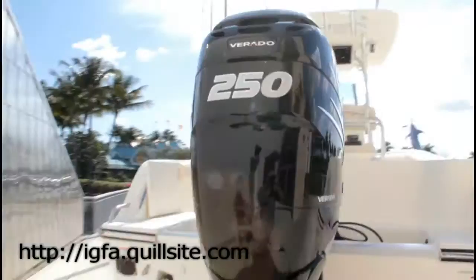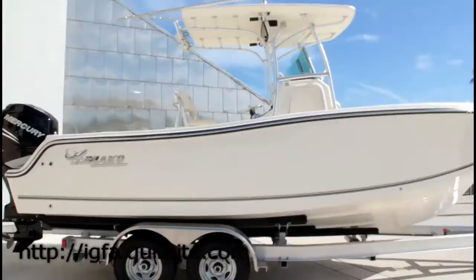Redesigned and revamped for 2012, the classic Mako 23-4 Center Console performs beautifully from bays to blue water and is packed with new equipment and features.